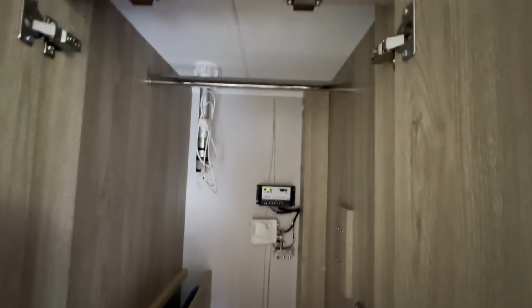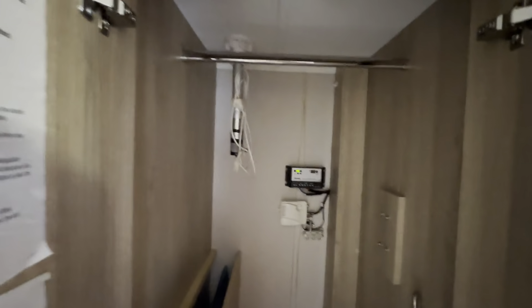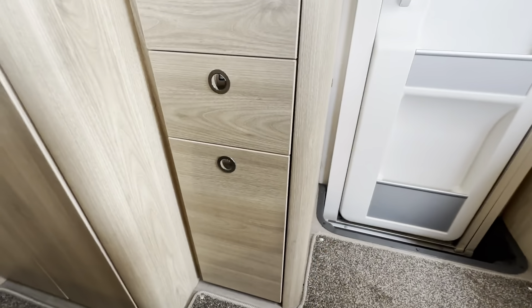Opposite there you have got your wardrobes. Take a little look inside — you've got your table tucked in there, a hanger, and you can see you've got your TV aerial and solar panel screen as well.